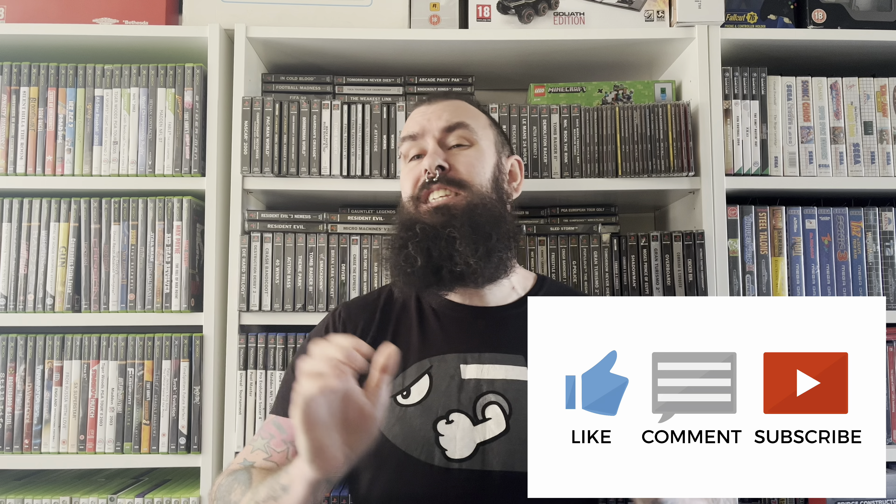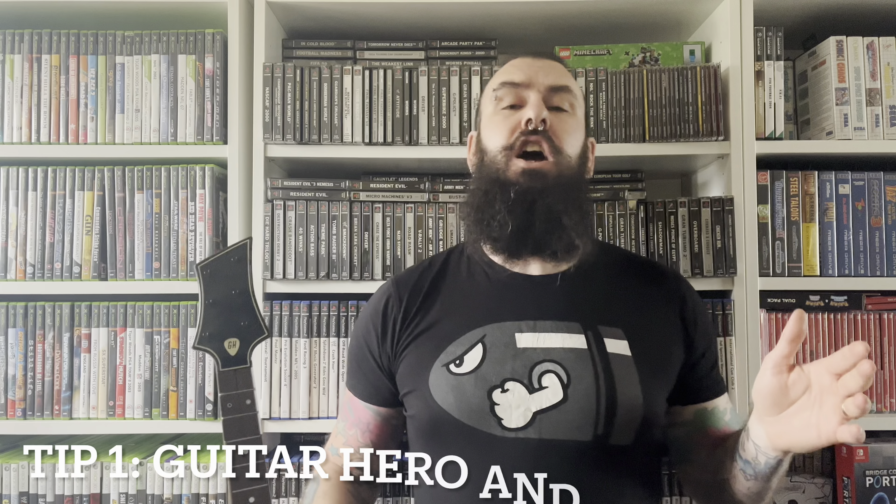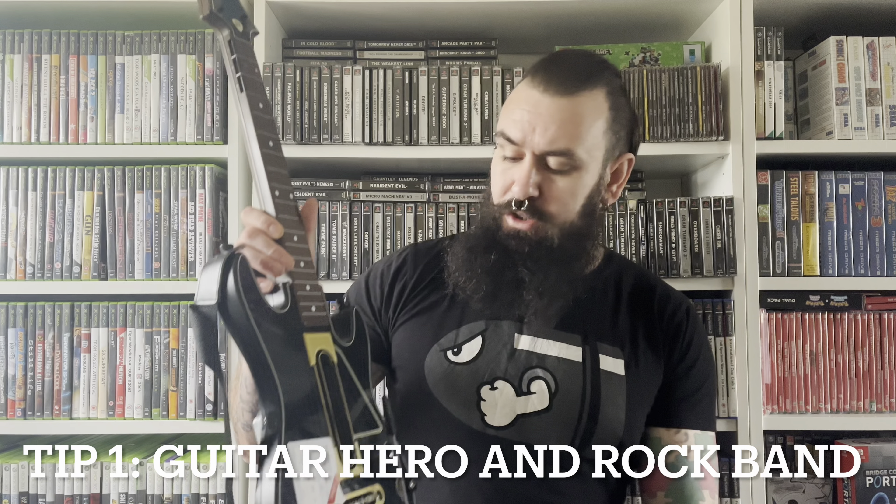Hello again folks and welcome back to this week's video. It's the start of a new year and it's always good to have a look at how we are building our collection. This week I've got a few tips to help you boost your game collection in 2022 — ways you can add games, save money or just beat future prices. So without further ado let's jump into this week's video game collecting tips for 2022.